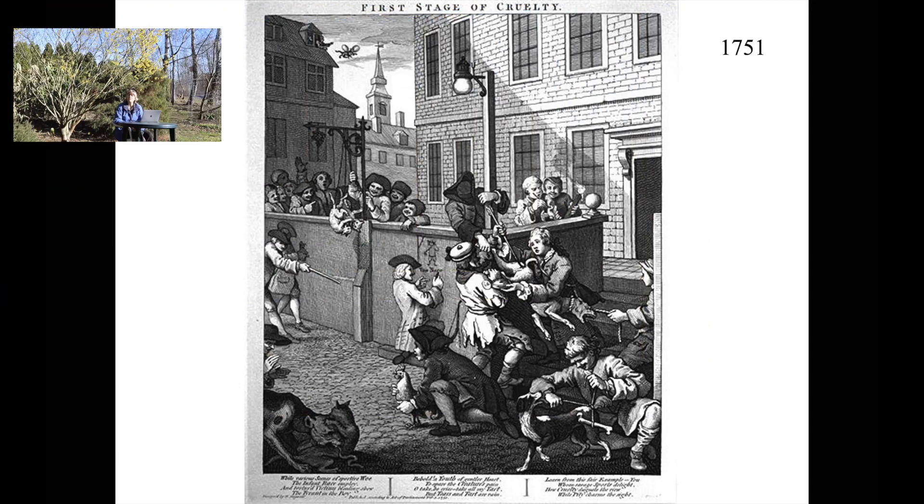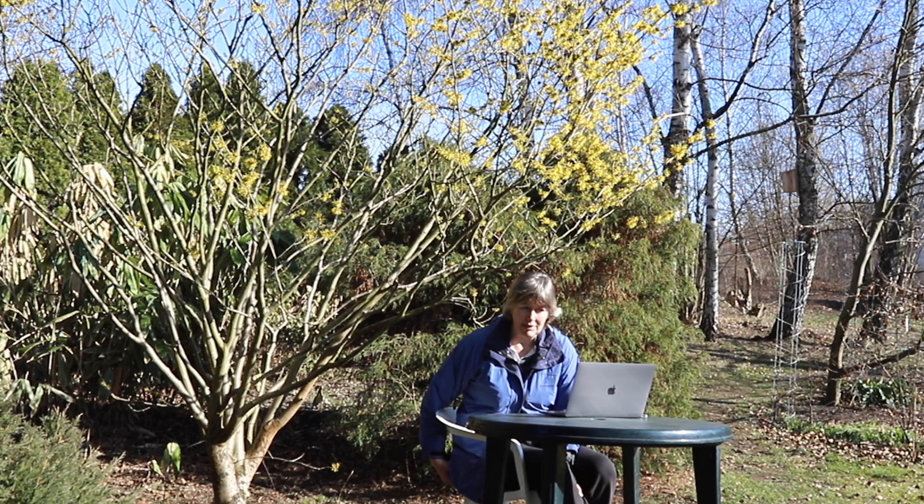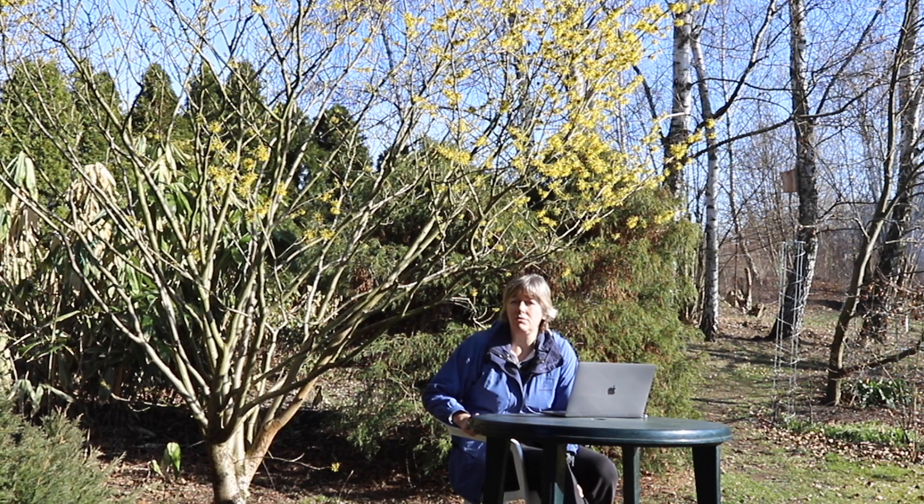We have groups of young boys, including the main anti-hero of this story, called Tom Nero — because these lithographs always tell a story — torturing animals in the street: cats, dogs, chickens. Nobody bothers; boys will be boys, and nobody objects or punishes them. What will happen, according to Hogarth, is that if we tolerate cruelty towards small animals, it will spread.